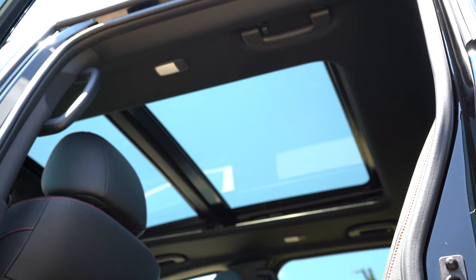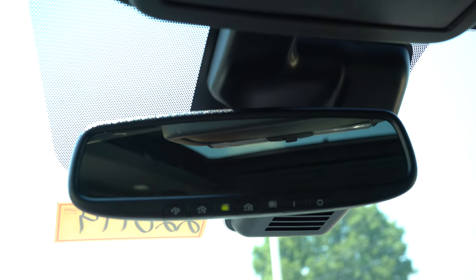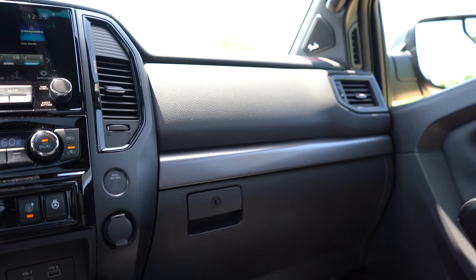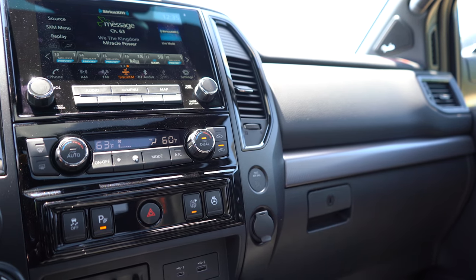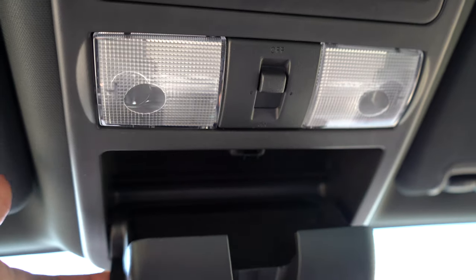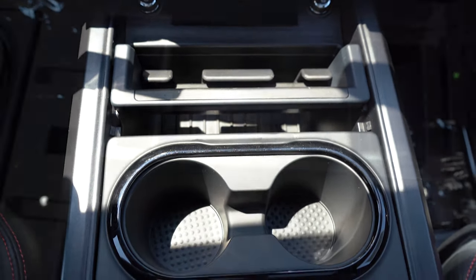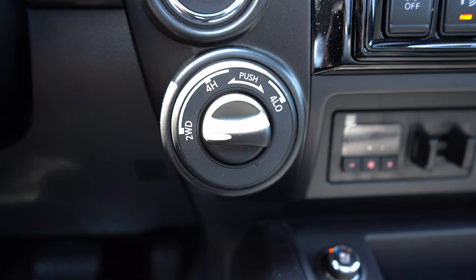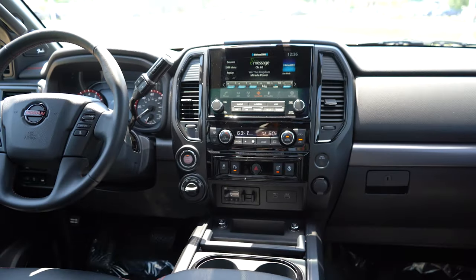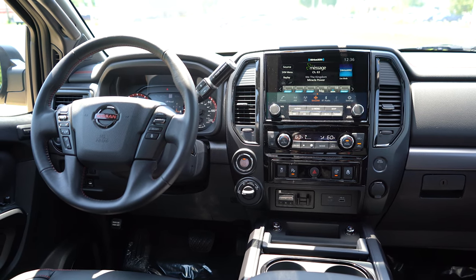On interior quality: there's a dual-panel panoramic moonroof available — we have it, that option runs $1,490. Dual-zone climate control comes standard. Auto-dimming rearview mirror with HomeLink for up to three garage doors comes standard. LED interior lighting, charcoal metallic interior trim, grab handles front and back, overhead sunglass holder, USB-C and USB-A charging ports up front, ventilated and heated seat buttons, dual cup holders, and a center armrest with possibly the most storage I've ever seen. A 12-volt power outlet up front, plus 4WD High/Low/2WD selector just below the push-button start.